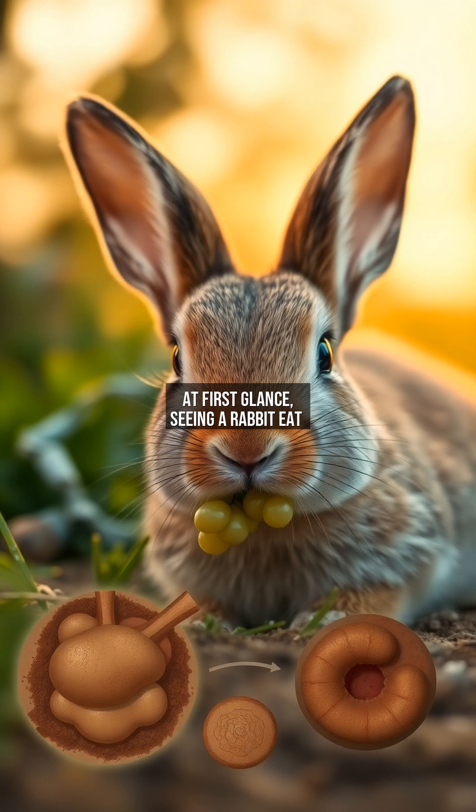At first glance, seeing a rabbit eat its own feces might seem bizarre or even alarming. However, this behavior, known as secotrophy, is a crucial part of their digestive process. Rabbits produce two types of droppings: hard, dry pellets, and soft, nutrient-rich secotropes. The latter are re-ingested to maximize nutrient absorption, a vital adaptation for their herbivorous diet.